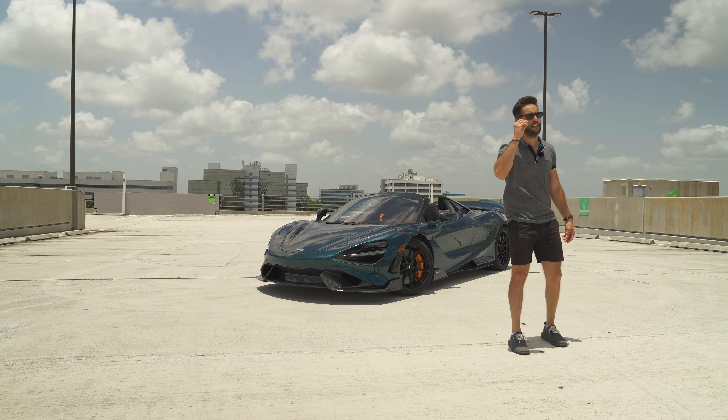Some would think after my previous video that I dislike it, that I want to flip it, that I want to make a cool $250,000 profit. But the truth is this car is a lot more than just a dollar amount. It is spectacular. So let me tell you why I absolutely love this car. Let's go right into it.